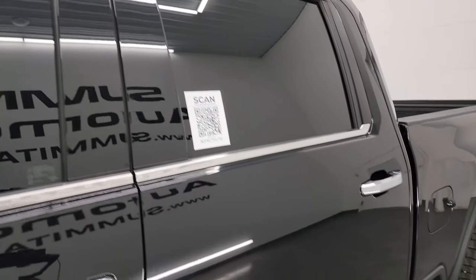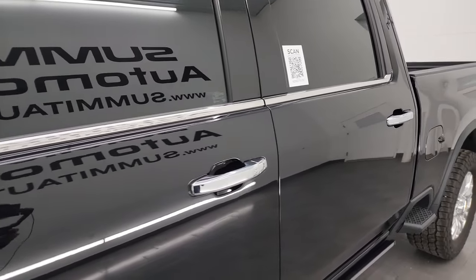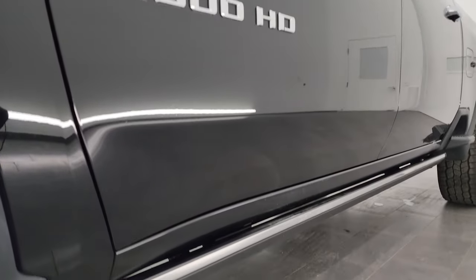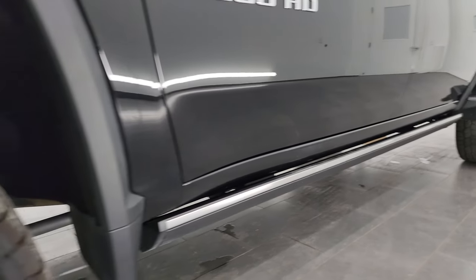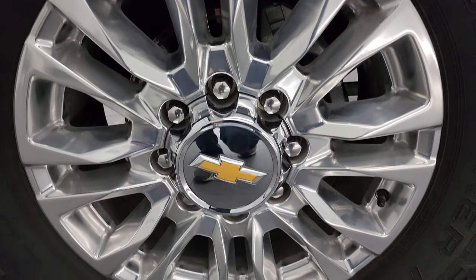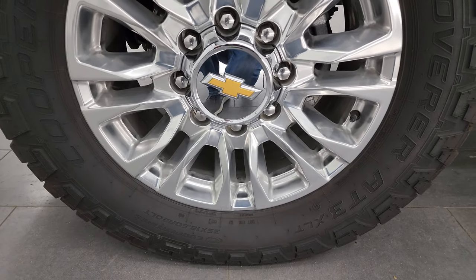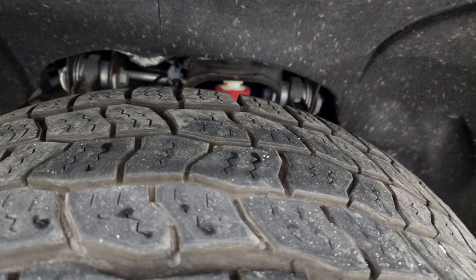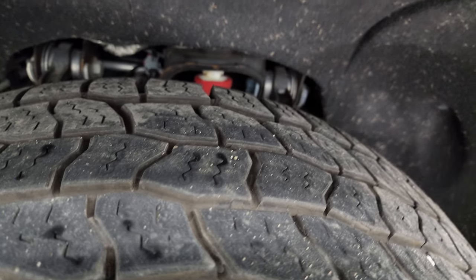If you like the video, you can subscribe to my YouTube channel at YouTube.com/SummitAuto. Click the bell notifications and you'll get updates on videos I do each and every day. This one comes with really good looking 20-inch polished aluminum wheels and Cooper Discoverer AT3 tires — 35 by 12.5 R20 LTs — with about 60% of the tread left on them.